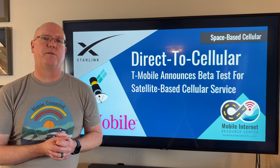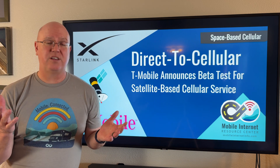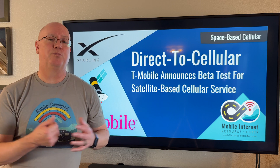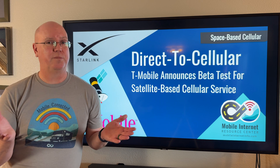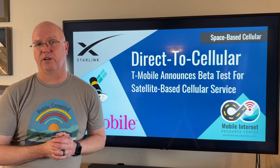As more satellites get orbited and testing goes well, more people will be allowed to join the service and more capabilities will be added. That's what T-Mobile and Starlink have promised.